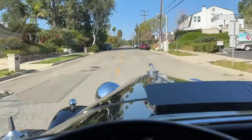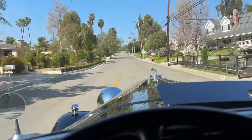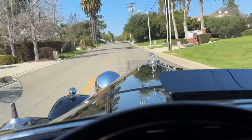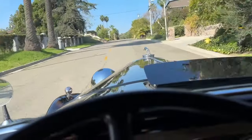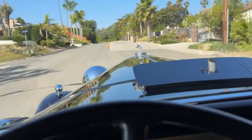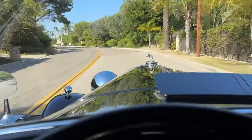We are going to drive up this hill in third gear, and it's just going to do it because it's a 450 cubic inch Lincoln V12. It powers right up this hill — it's a steep one. It always impresses me when a big old car like this can just motor up the hill and not worry about it.